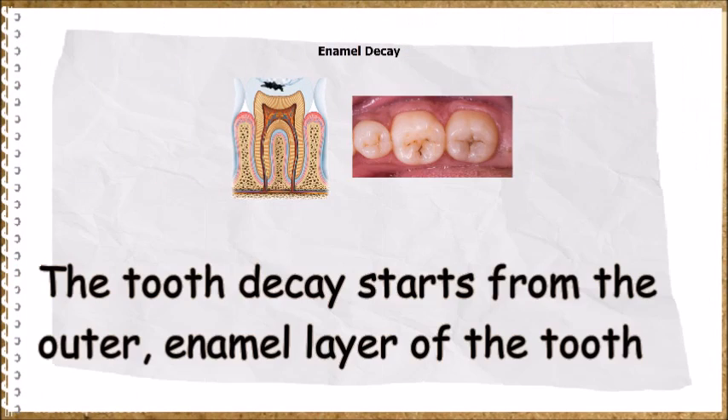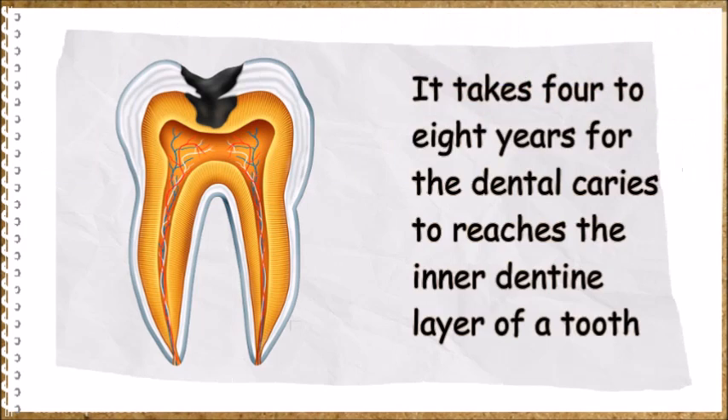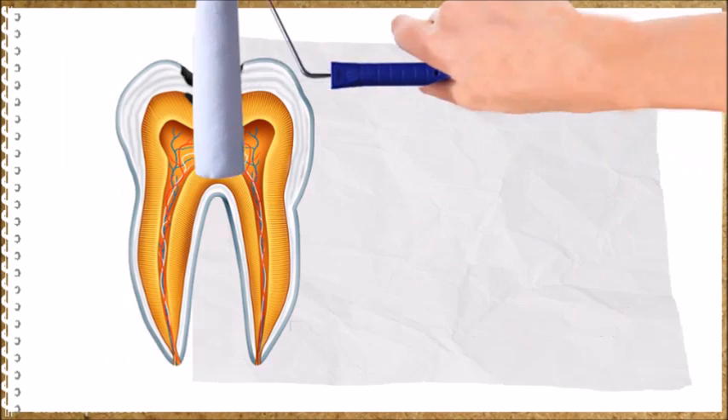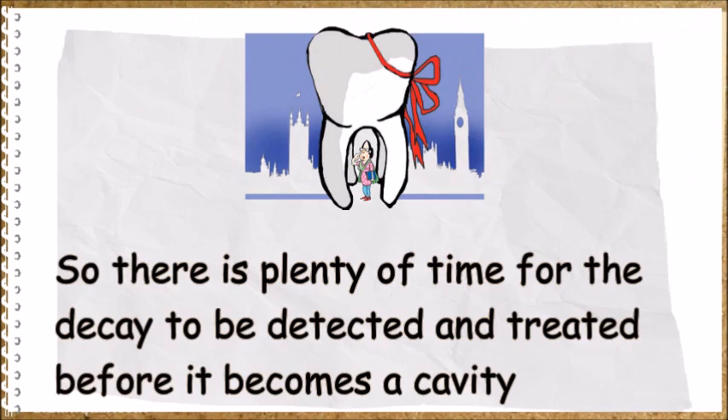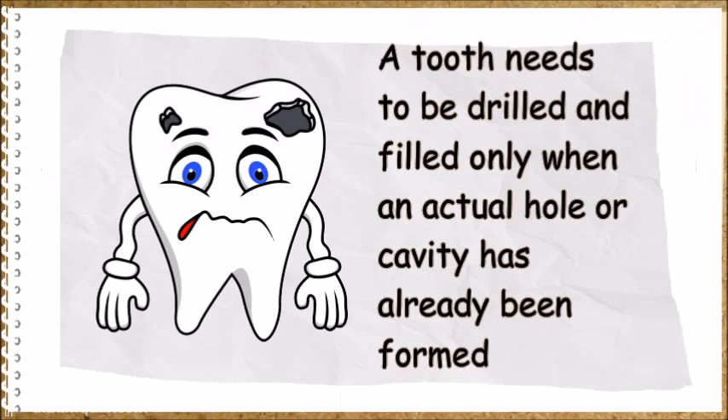Tooth decay starts from the outer enamel layer of the tooth. It takes 4-8 years for dental caries to reach the inner dentine layer of a tooth, so there is plenty of time for the decay to be detected and treated before it becomes a cavity. A tooth needs to be drilled and filled only when an actual hole or cavity has already been formed.